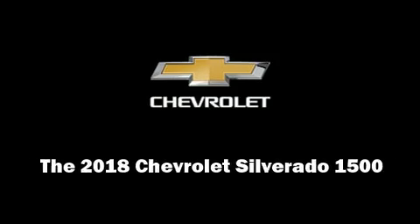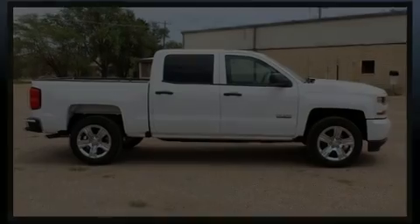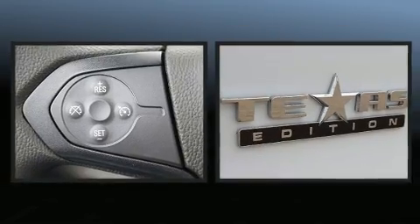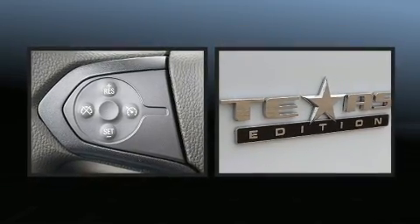Introducing the 2018 Chevrolet Silverado 1500. This four-door, six-passenger truck offers the latest in technological innovation and style.